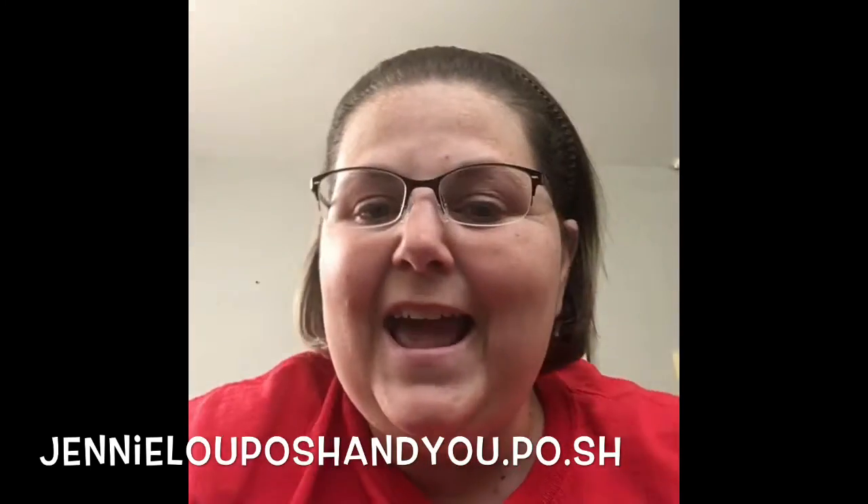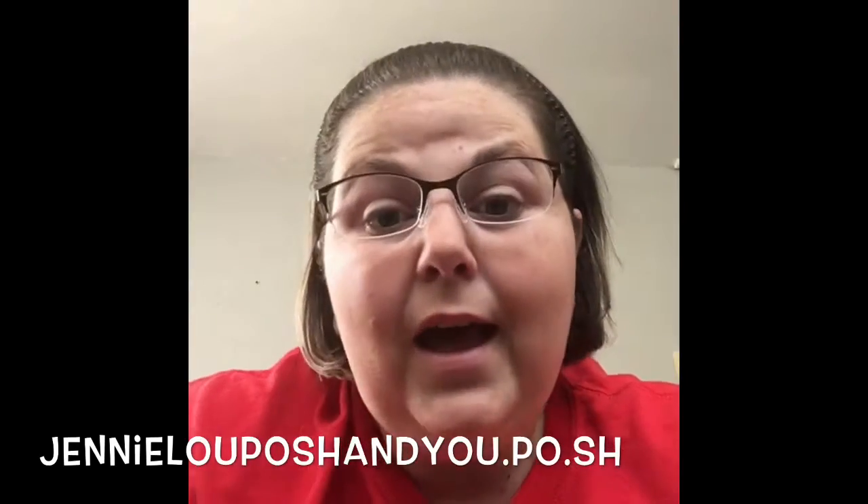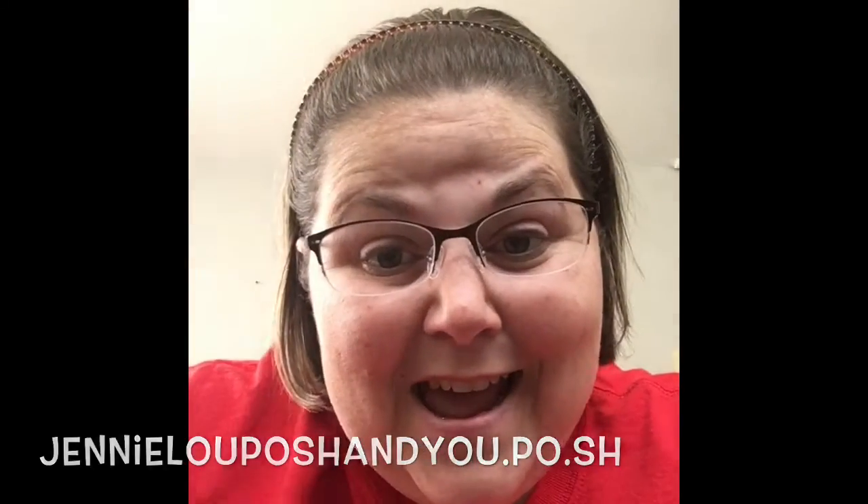Have a posherific day, and until next time — kisses, kisses, kisses. Peace!